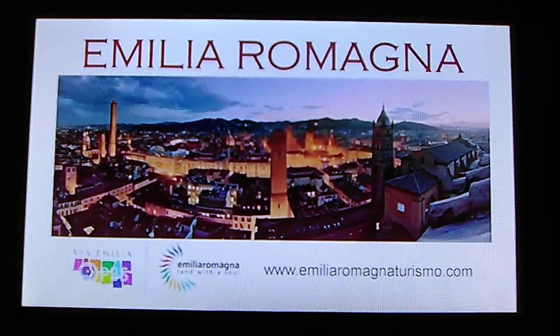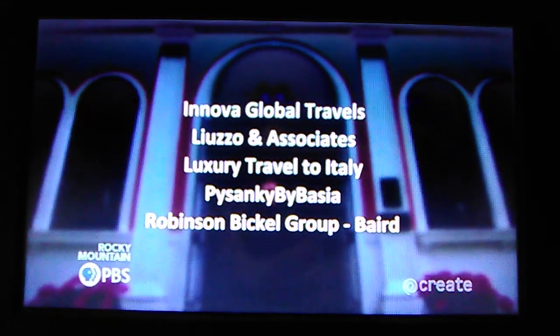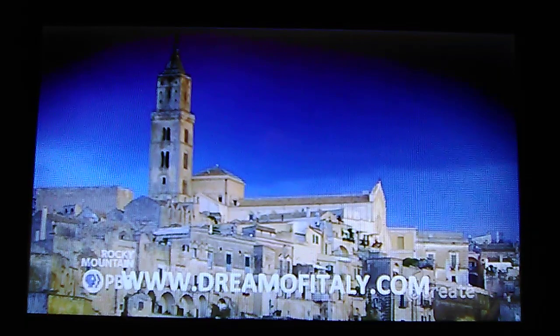In Germany. And also made possible by. For more about visiting Italy, additional videos, and a companion travel guide, please visit DreamofItaly.com.